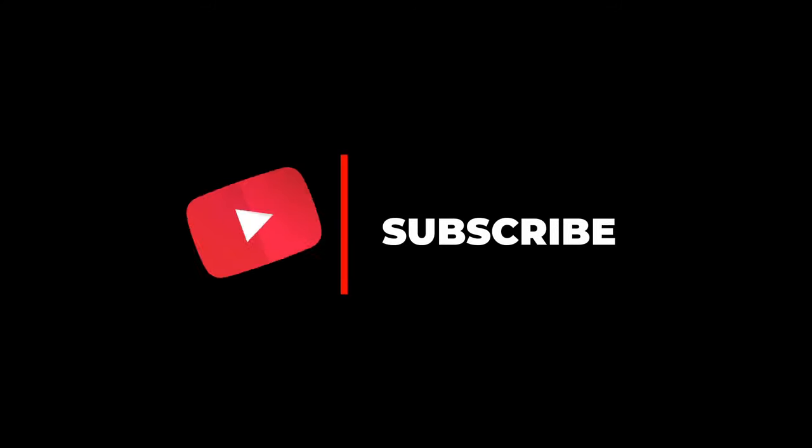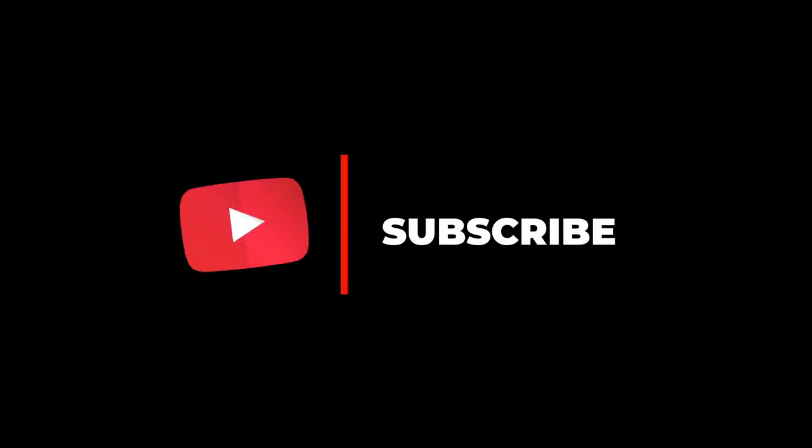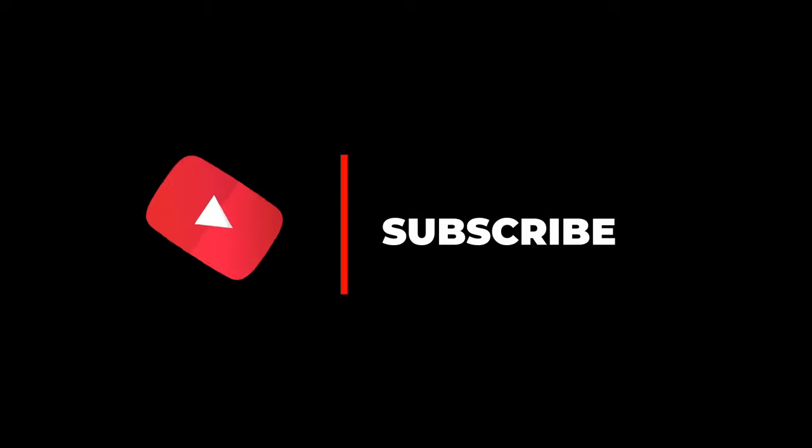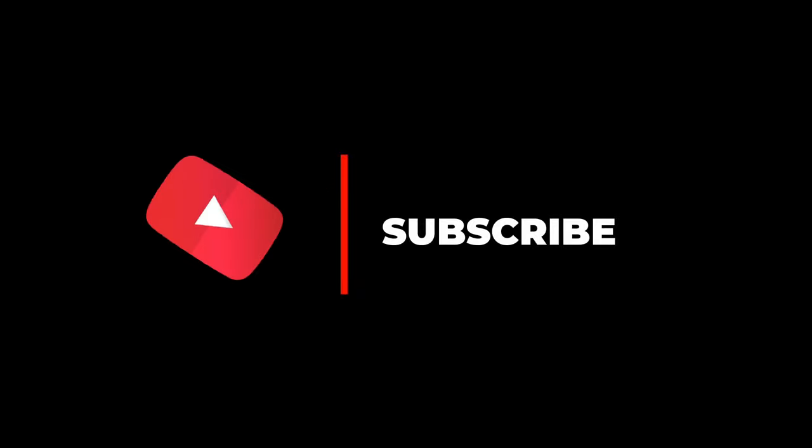We have taken this initiative to promote tourism in India and your support motivates us. If you liked this video, please share it with your friends and family and also press the like button. Do tell us in the comment section about your visit to these places and don't forget to subscribe to our channel for more videos like this.